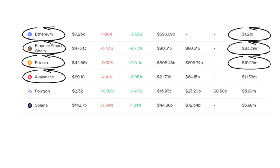Number 4 is Avalanche, making 11 million a month — a bit of a surprise. See my video on Avalanche. Polygon and Solana round out the top 6, making 5 million a month due to their overall utility as well.